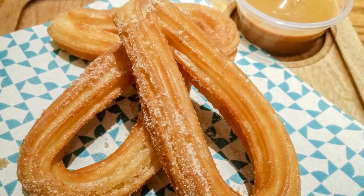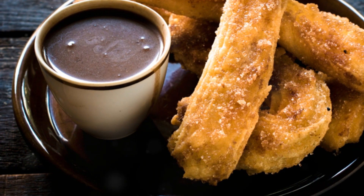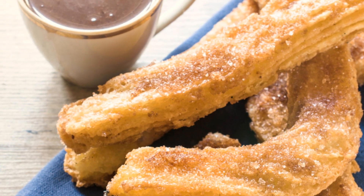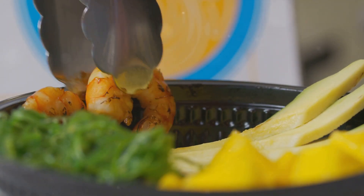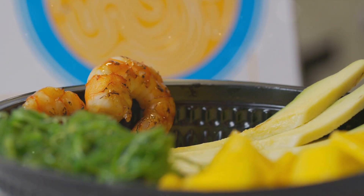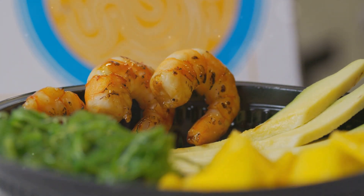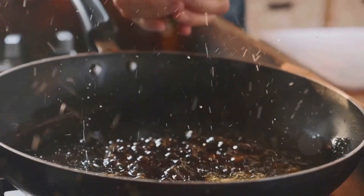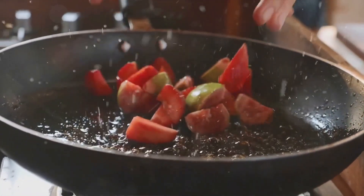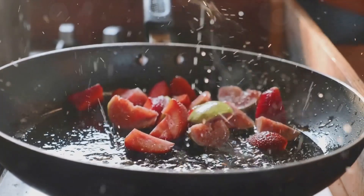Sounds simple, right? Well, it would be if you didn't accidentally pour in an entire bottle of hot sauce instead of tomato sauce. Yes, that happened. Pro tip: always double-check your sauces. Our third recipe is the ever-popular churros with caramel sauce. This isn't just a dessert — it's an experience. The crispy, sugar-coated churros, the silky smooth caramel sauce — it's a match made in culinary heaven. And remember, if you end up with a caramel sauce that's more like a caramel brick, you've probably cooked it a little too long. Not that I'm speaking from experience or anything.